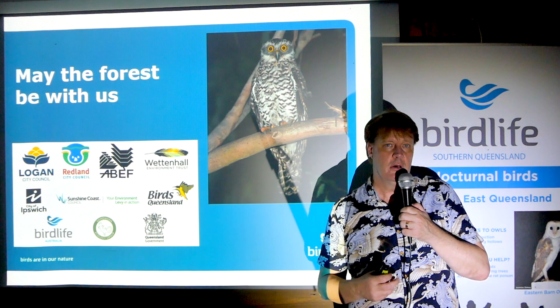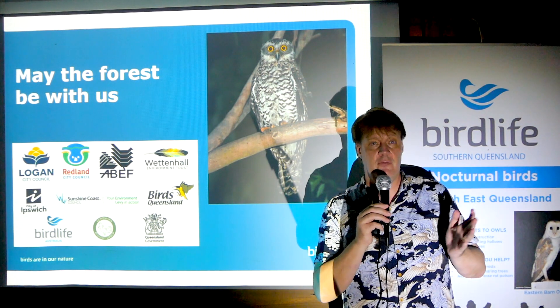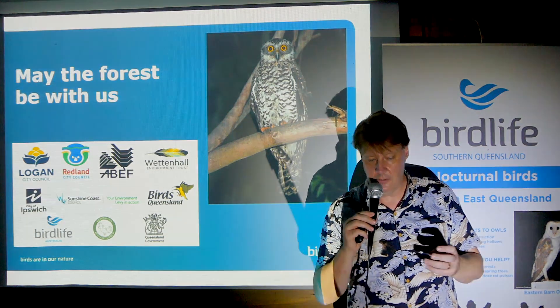So I hope you tune in to our other videos, and no matter what, I hope you get involved in some way with the Powerful Owl Project. Thank you.